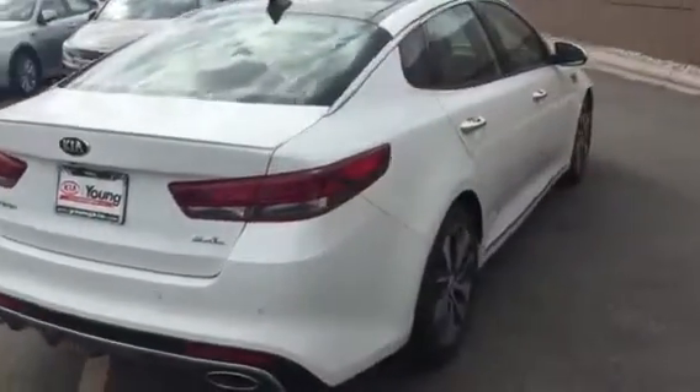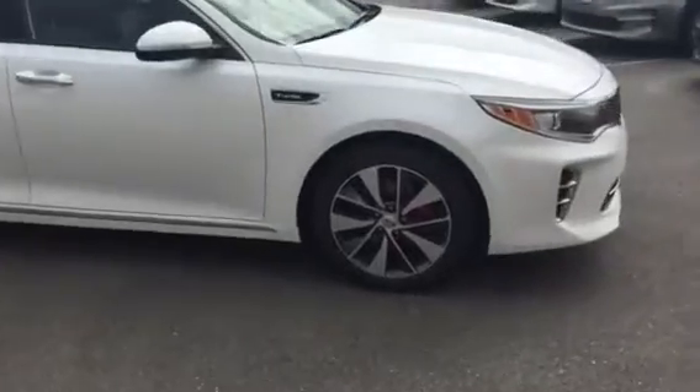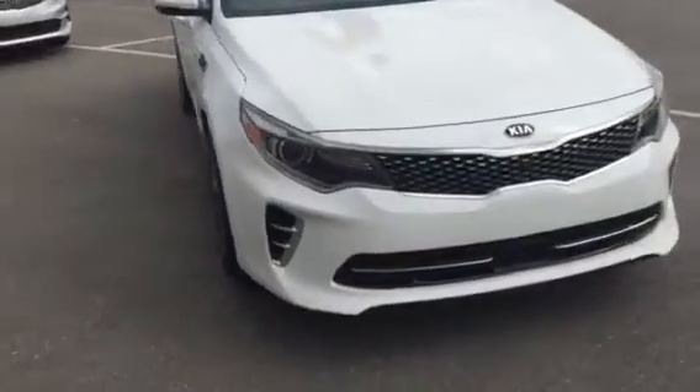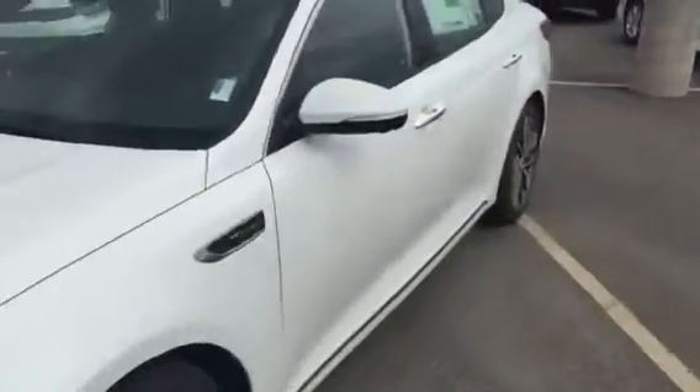Our more fully loaded model comes with nice chrome accents and alloy wheels. You'll notice the sleek styling on the Optima with the HID Xenon headlights. Come over here to the door.